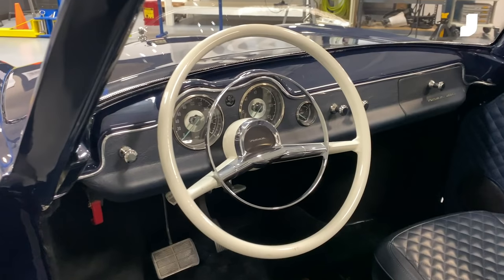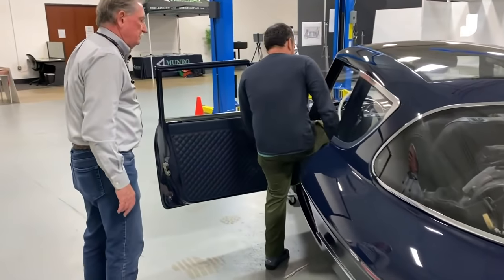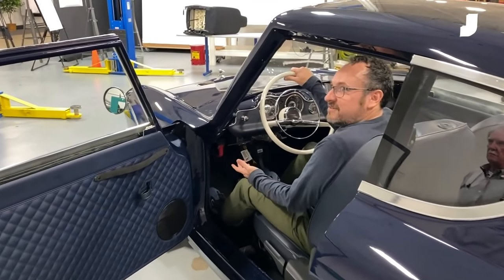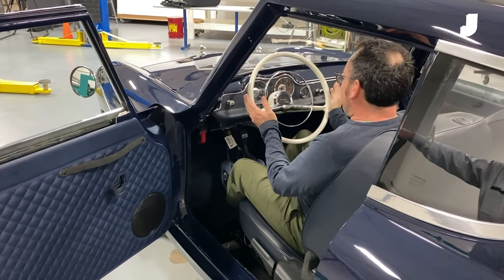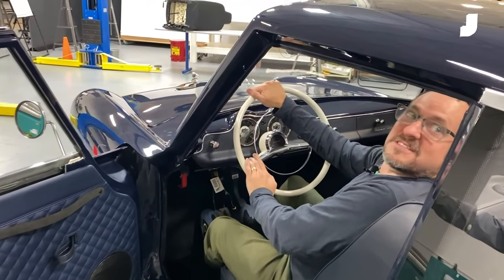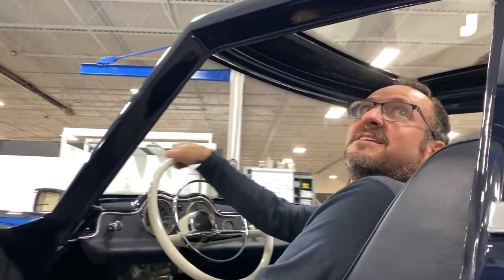It's surprisingly roomy inside. Most of this volume is available for people or their stuff. Looking inside, especially with the glass roof, it doesn't feel cramped at all. When you sit in it, it feels like a vintage car, which I love — like my old Volvo P1800 or an old Karmann Ghia. It just has that beautiful feel. It's so airy and open, with a tall greenhouse. You would just enjoy the hell out of driving this thing.